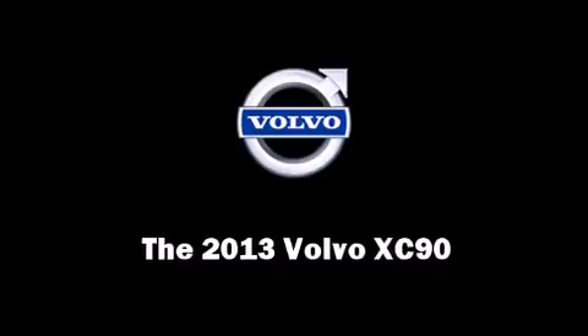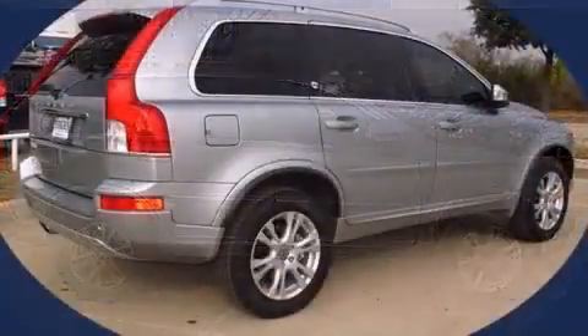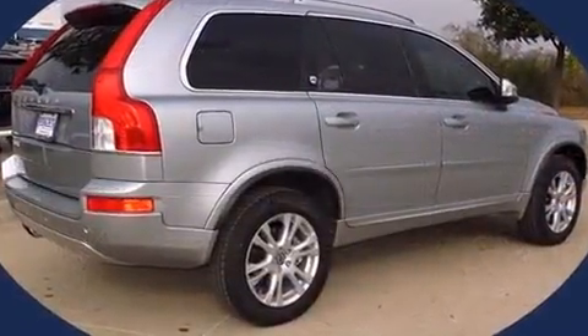You're going to love the 2013 Volvo XC90. It features a front-wheel drive platform, an automatic transmission, and a 3.2-liter six-cylinder engine.